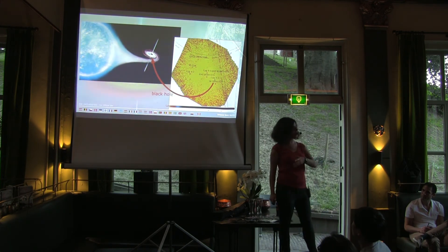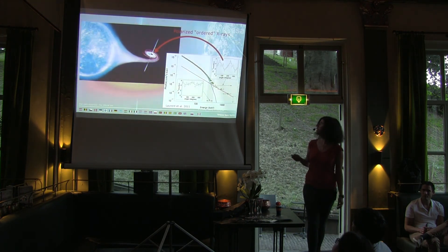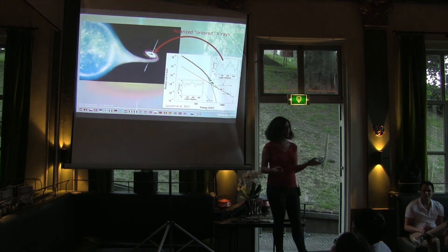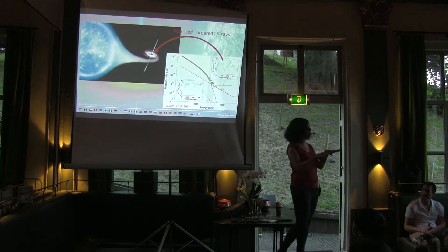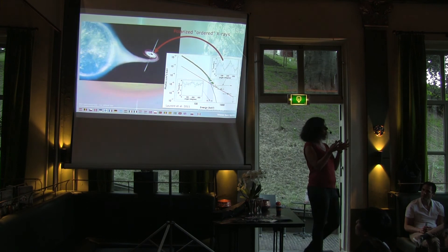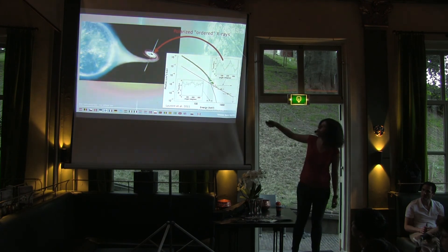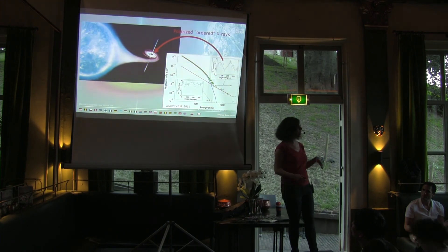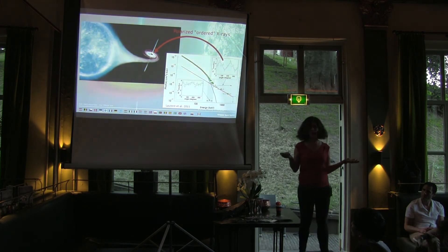We can not only look at the radiation itself, but also look at properties that are slightly more complicated — in this case, whether the radiation is polarized or ordered. The idea is you look at whether the individual photons march all in step or slightly out of step. If they all march in step, the emission is really polarized and comes from a really small area. So we can tell that this emission really comes from a few kilometers close to the black hole, and from that, we can tell something about what happens there. This is how we observe black holes through X-ray eyes.